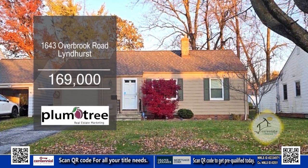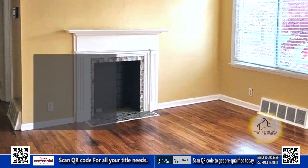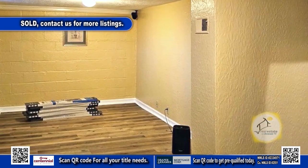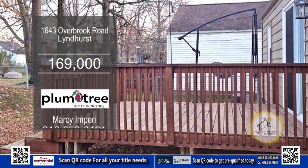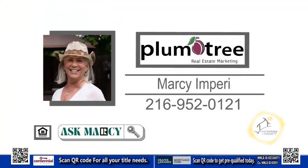This home in Glenhurst features two bedrooms and one bath. The living room has a fireplace for those chilly evenings. The kitchen has ample cabinet and countertop space. The basement can be a place to entertain your family and friends. Outside, you'll find a deck and a fenced-in yard. Contact Marcy and Perry for more details.